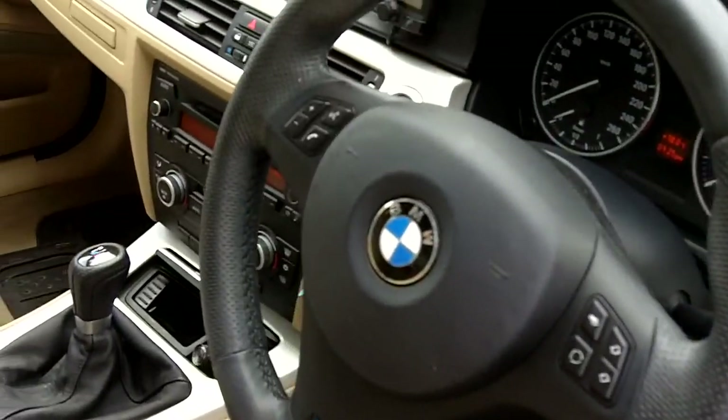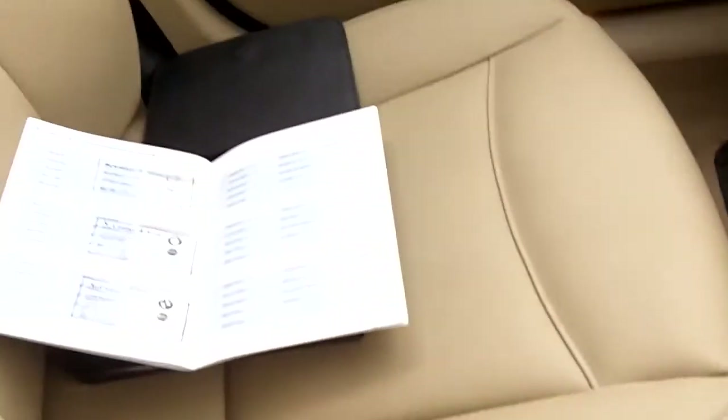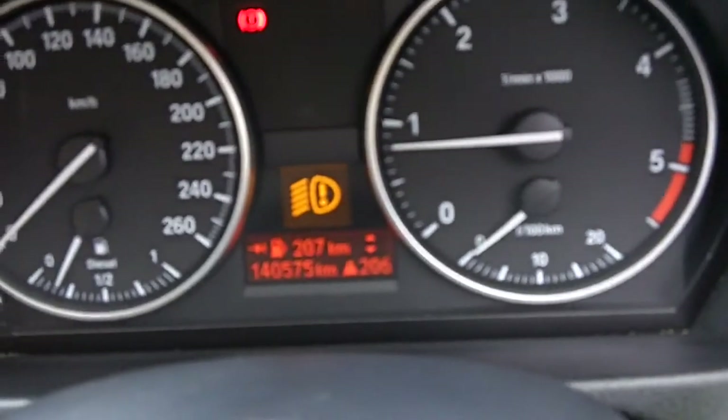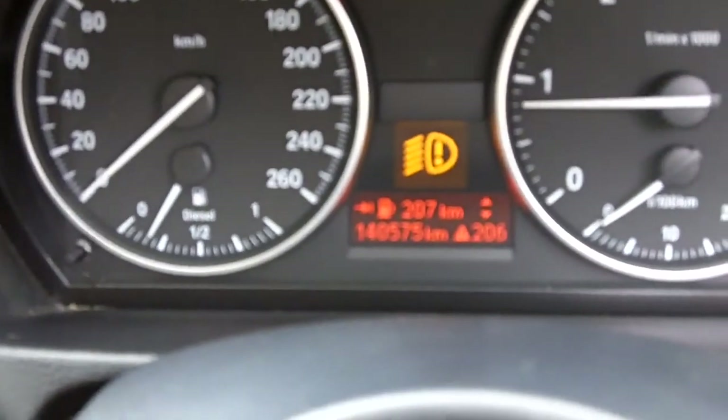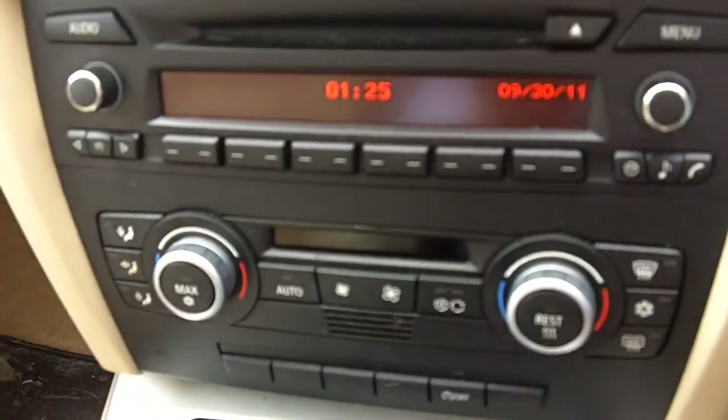M Sport steering wheel and gear knob. The cigarette lighter was never used. Full service history. 140,000 kilometres. With dual climate control — lovely car inside.